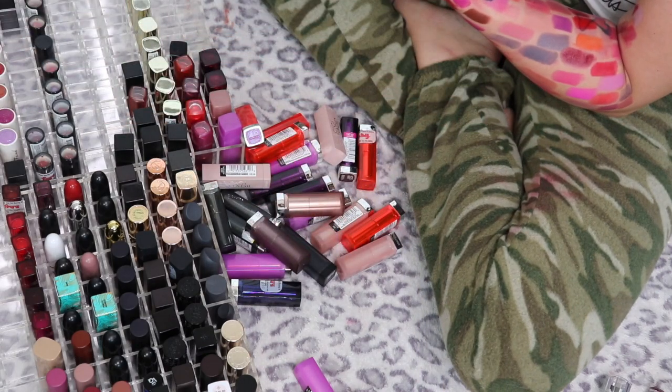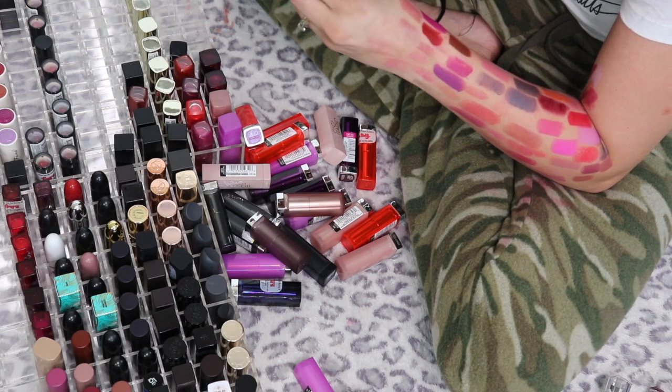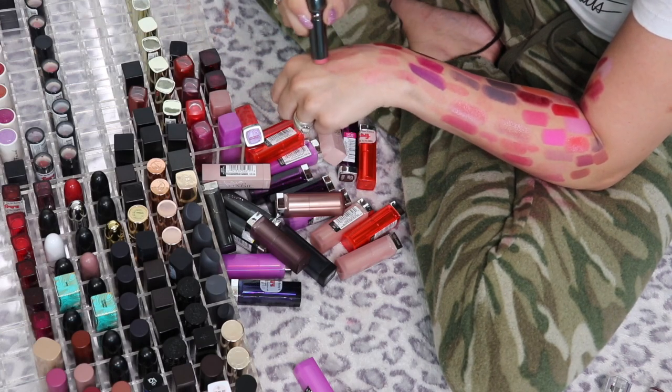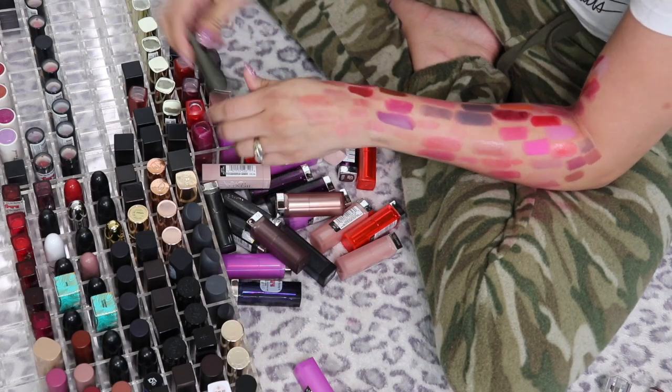This is the Perricone MD — the no-lipstick lipstick, or the no-makeup lipstick. I don't think there are multiple shades of this. I got this as a Platinum perk and I actually do really like it — it's very pretty, so I'm keeping this one.